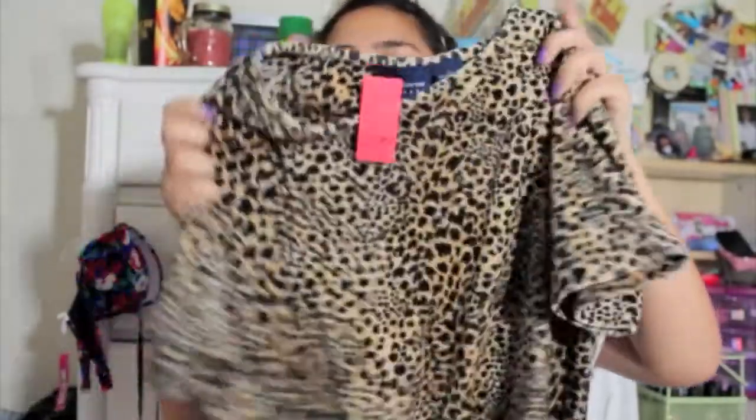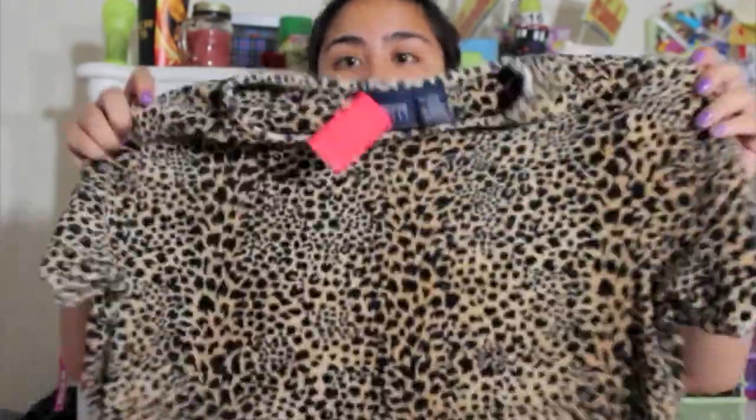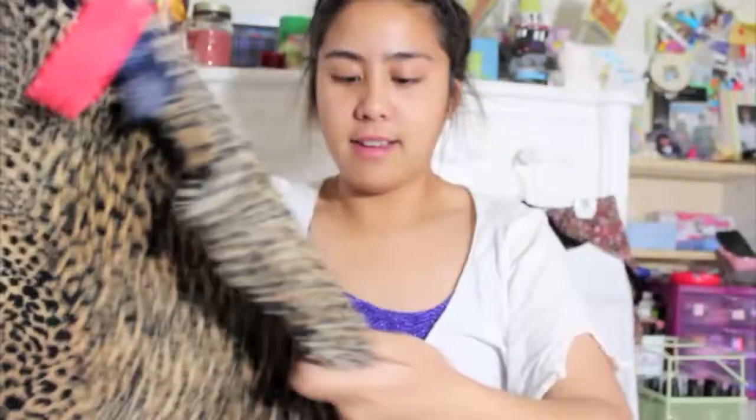I picked out this Liz Claiborne Liz Sport Large. It was $4. It's like a leopard shirt and it's velvet. I thought velvet was still in — I read that velvet was in. Maybe it's more for wintertime, but I don't care. It's kind of long, so it'll be nice with shorts, too. My mom said it's going to be so hot, but it'll be nice on the cool summer months. Okay, mom — chill out. I like it a lot.